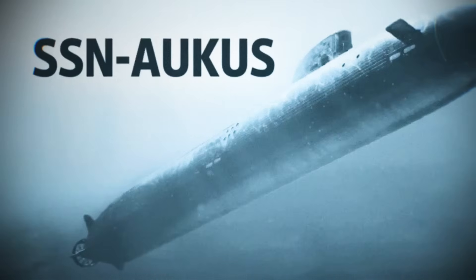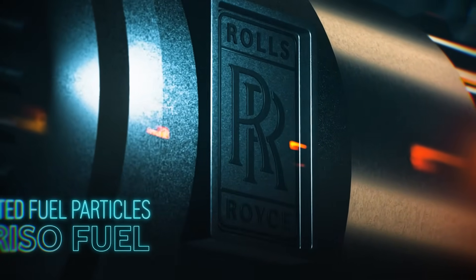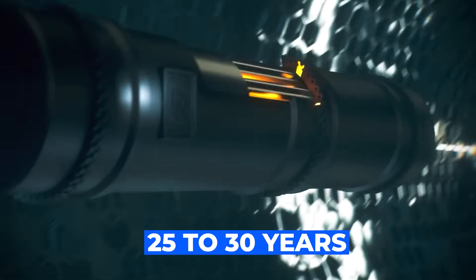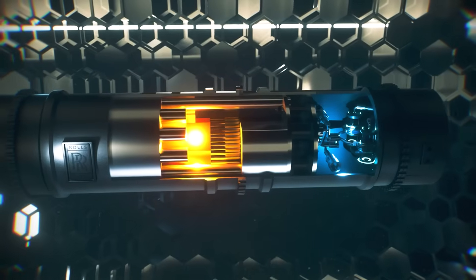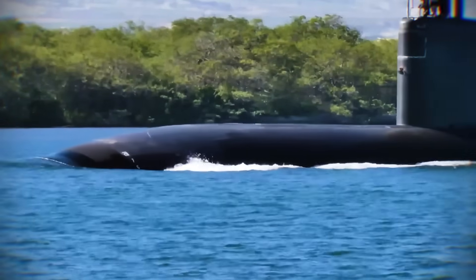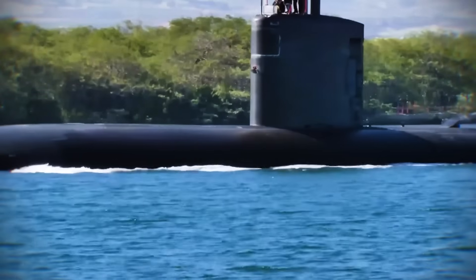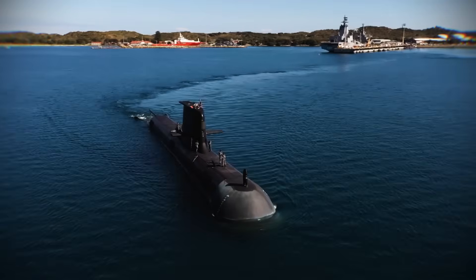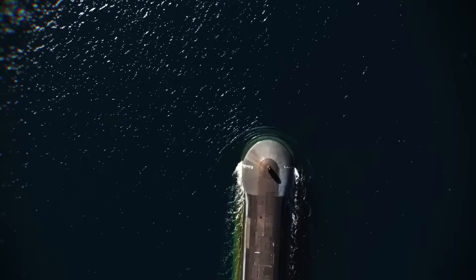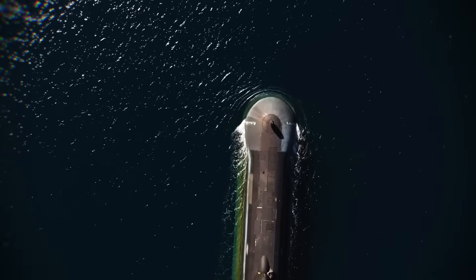The SSN AUKUS submarines will be powered by a Rolls-Royce pressurized water reactor, specifically the Core-H design. What is truly revolutionary about this reactor is its lifespan — it is designed to last for about 25 to 30 years without needing new fuel. A submarine can operate for decades without having to return to port just to refuel its engine. This gives it unlimited range, limited only by the crew's food and supplies, and makes them far more effective for long-duration missions.